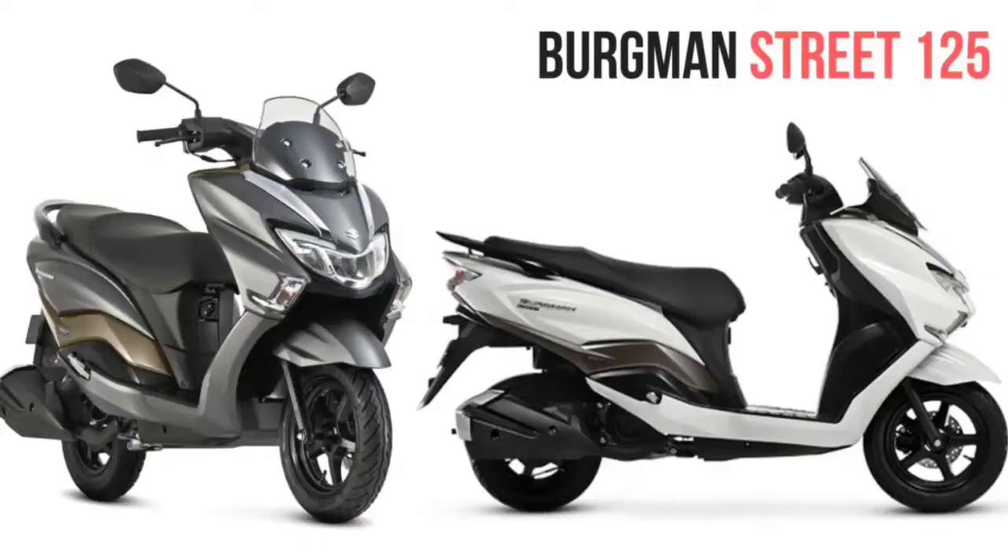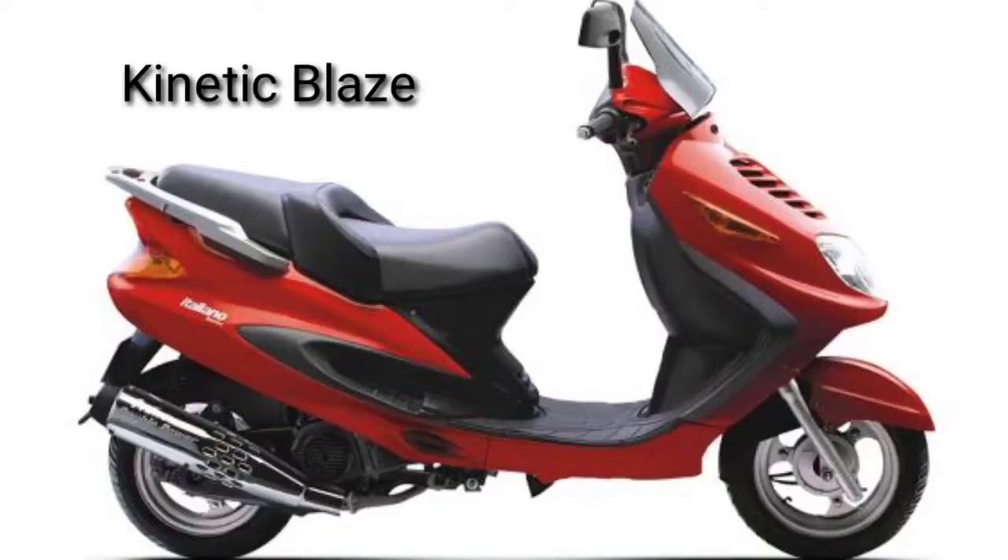Let's talk about Maxi Scooters. I'm not sure about the first launch model. It's called the Bergman 125. The first thing about Maxi Scooters — we're going to talk about the Maxi Scooters and the first launch model. The first feature is Maxi Scooters.